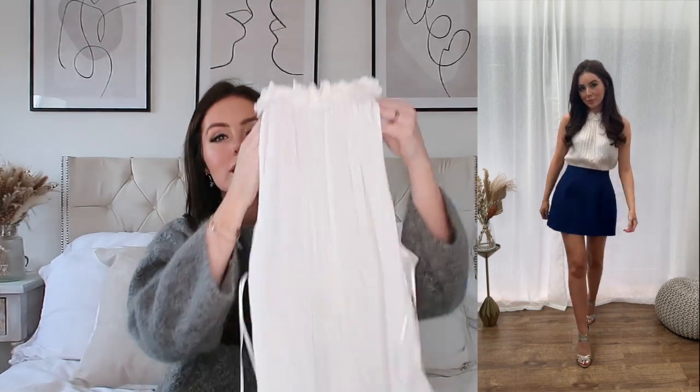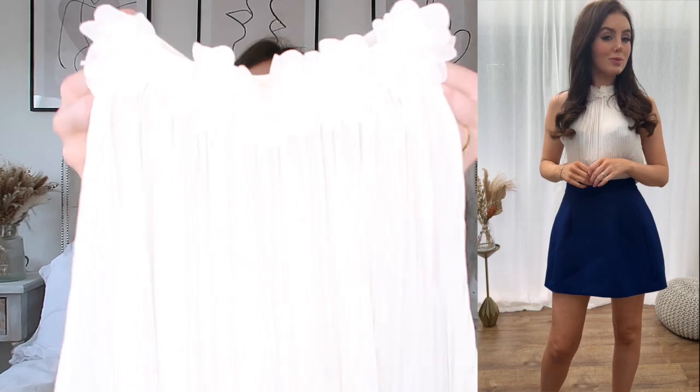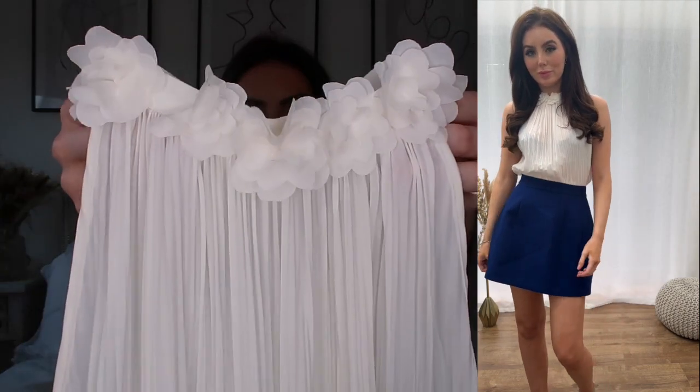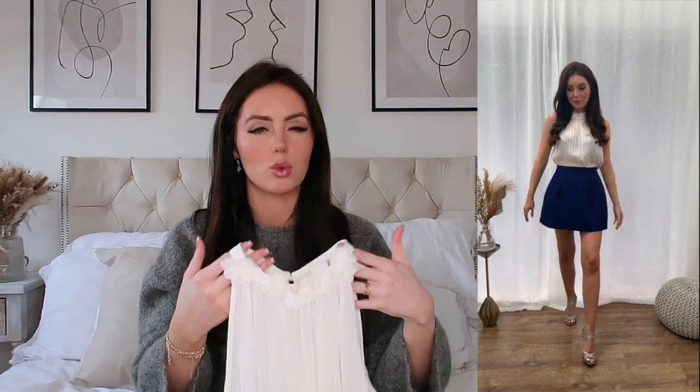This top was another wild card for me, but I saw it and I just didn't want to leave it. It was £25.99 and I had to get it one size up, but it's just this really beautiful creamy, almost-white halter neck with these little flower details. I just thought this was so pretty and elegant — a timeless piece in your wardrobe, something you can pull out year after year. I love the pleats.